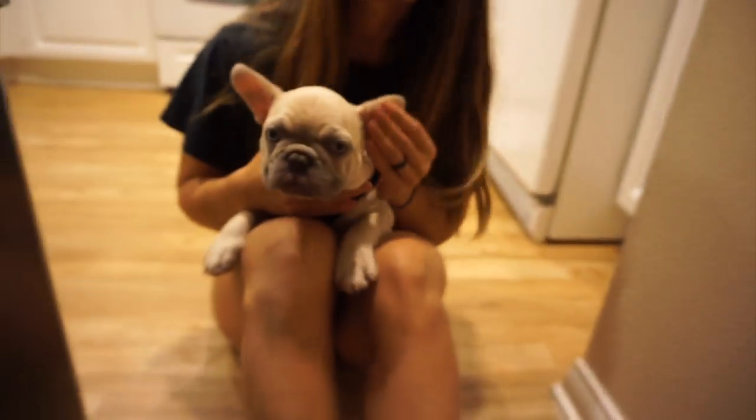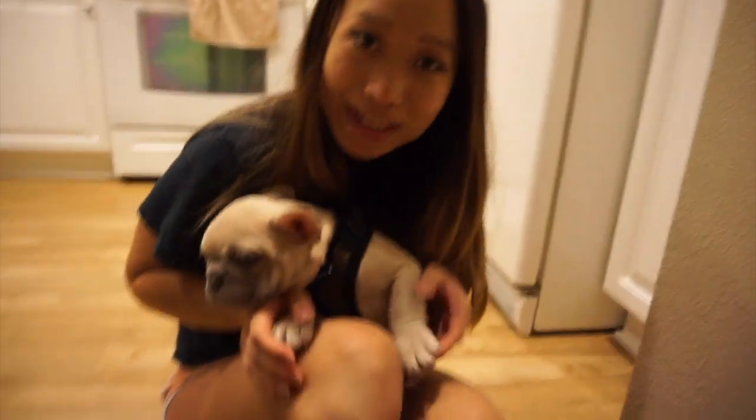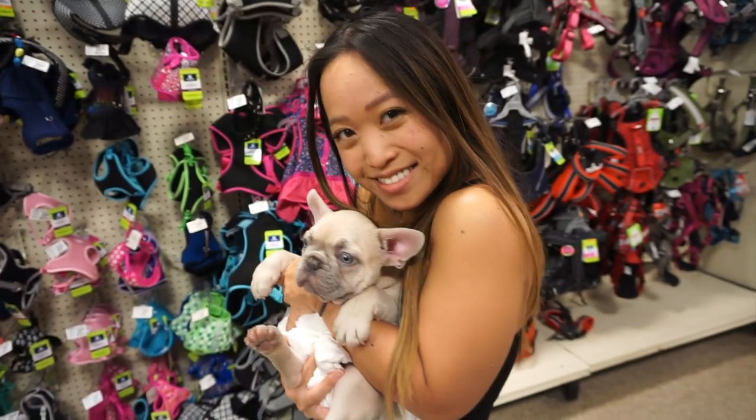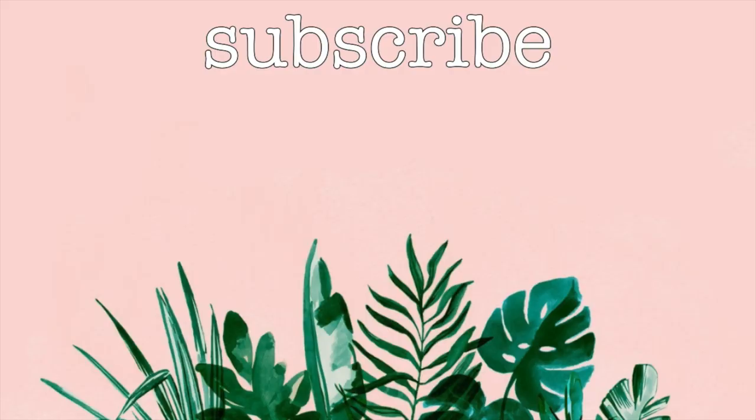Okay guys, I think that's it for this video. Thanks for watching! Bye — say bye bye!